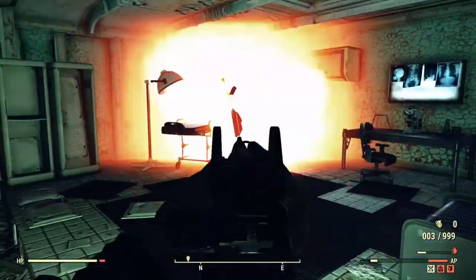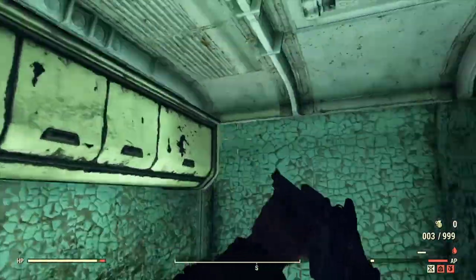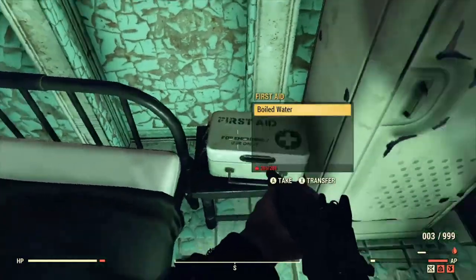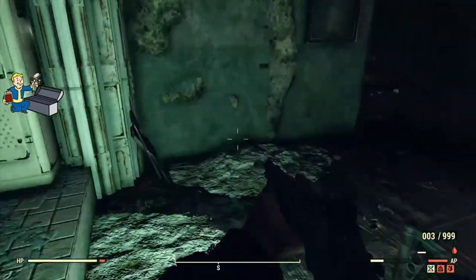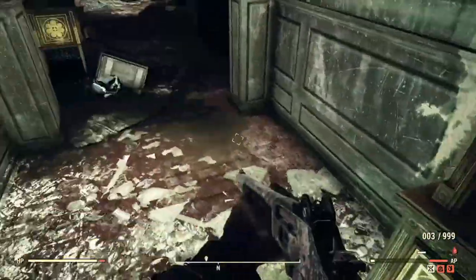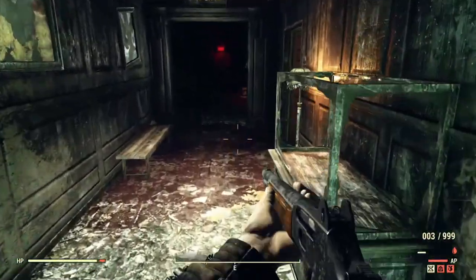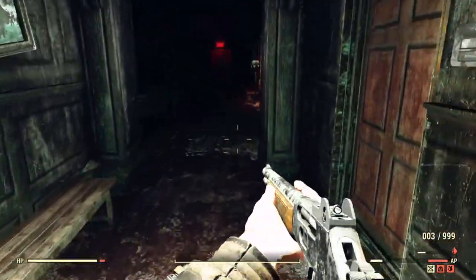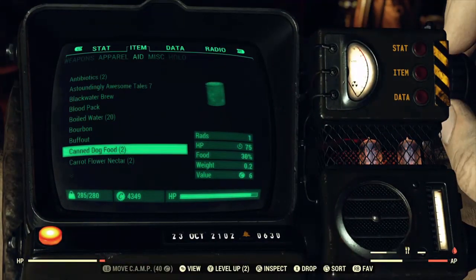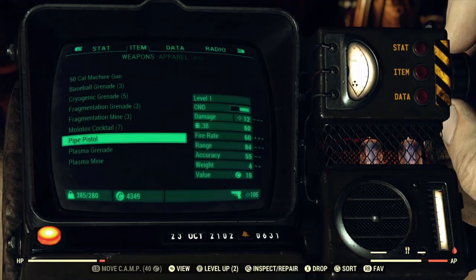When you enter Vault-Tec University, you'll notice many of the classes are centered around the fields mentioned earlier: medicine, physical education, and the like. There are large lecture halls and large computer labs, but noticeably a very small collection of faculty offices, as most of the liberal arts curriculum had been stripped away and replaced with things to prepare people to take on a role within one of the different Vault-Tec vaults throughout the United States.